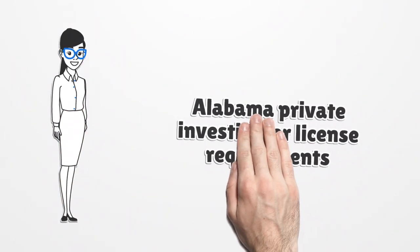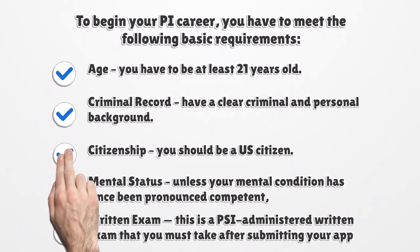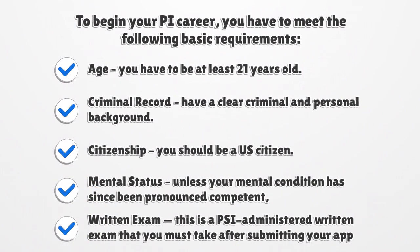Alabama Private Investigator License Requirements. To begin your PI career, you have to meet the following basic requirements. Age: you have to be at least 21 years old. Criminal Record: have a clear criminal and personal background. Citizenship: you should be a U.S. citizen. Mental Status: you must not have been declared mentally incompetent, unless your mental condition has since been pronounced competent. Written Exam: this is a PSI-administered written exam that you must take after submitting your application.